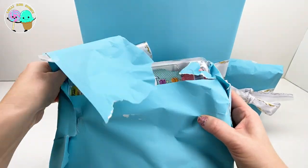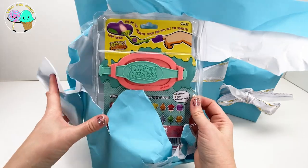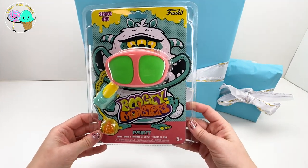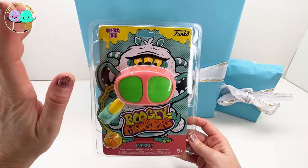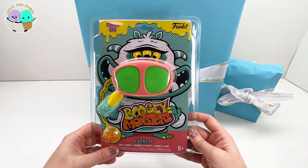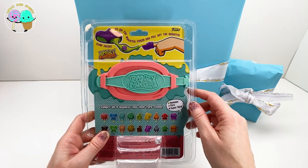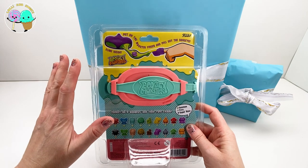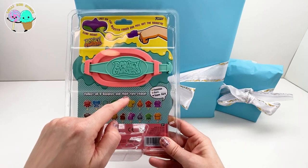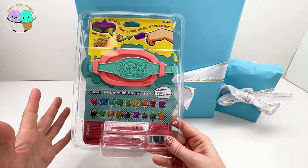Here we go, you guys! It says Boogie Monsters. So this is a Series 1 Funko Boogie Monsters. This monster's name I believe is Everett. Vinyl figures - you put on the monster finger and pull out the boogies. That is super gross and super funny and super awesome. And there is slime inside! You've got to collect all nine boogies - they're rare and chase. Green is common, orange is rare, purple is super rare.